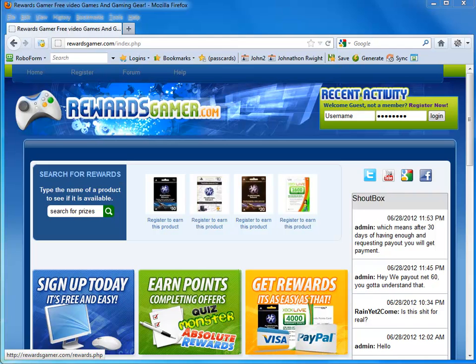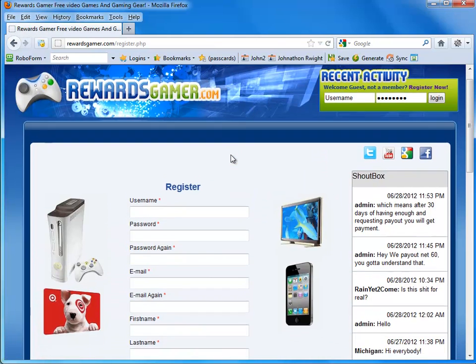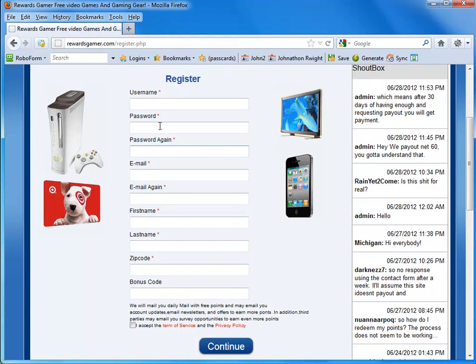Head over to RewardsGamer.com — the description is going to include a link to it. At the very top, once you load Rewards Gamer, you should see Register. Go ahead and hit that, and then all you need to do is fill out this information right here. If the bonus code isn't already automatically filled out, go ahead and type in 1004570 as your bonus code.